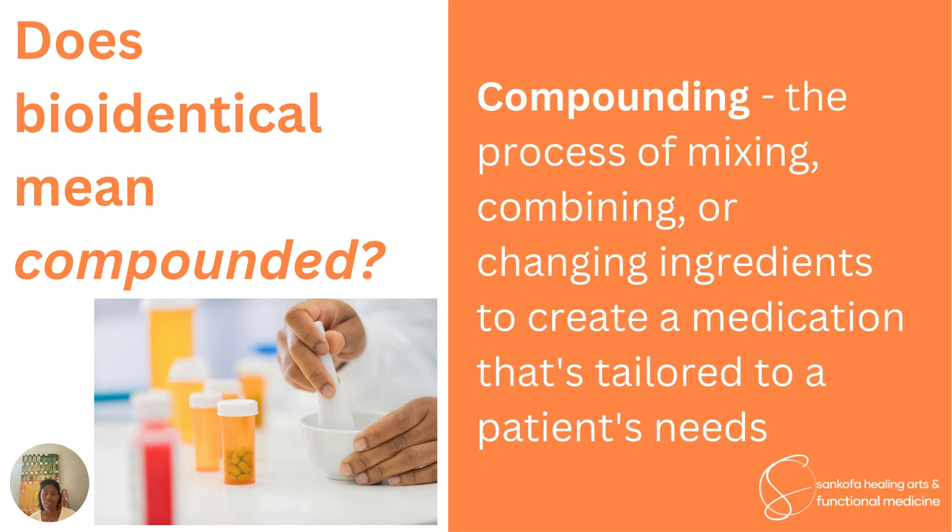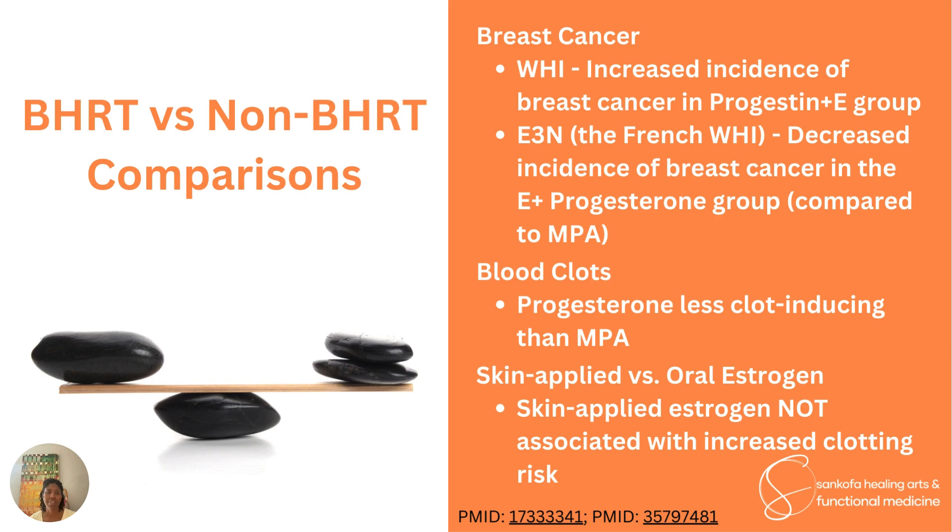So bioidentical does not mean the same thing as natural, and bioidentical does not necessarily mean compounded. Now let's talk about what we know about bioidentical hormone replacement therapy versus non-bioidentical hormone replacement therapy in terms of safety. One way to look at this is to examine what various studies have shown about specific disease conditions. This is not exhaustive, but it will highlight a few large studies — starting with breast cancer.